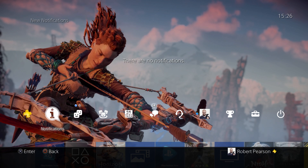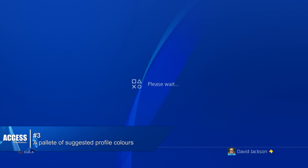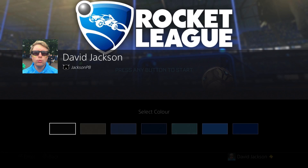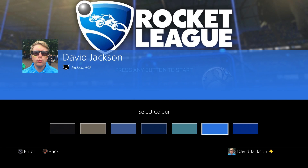And while we're talking about making your PS4 look nice, let's quickly mention number three: the new ability to choose a color theme to go along with your custom cover image if you're using one. Just head into your profile options and your PS4 will suggest between two and six colors to complement the cover image you're using.